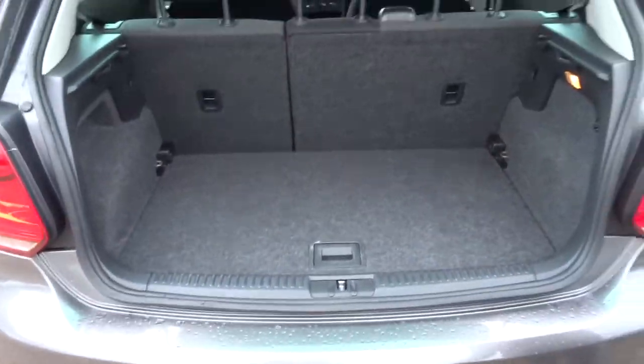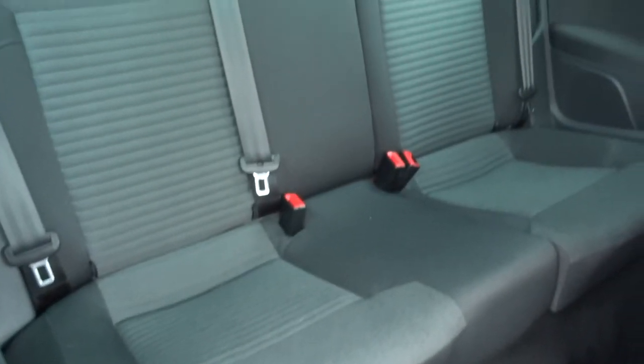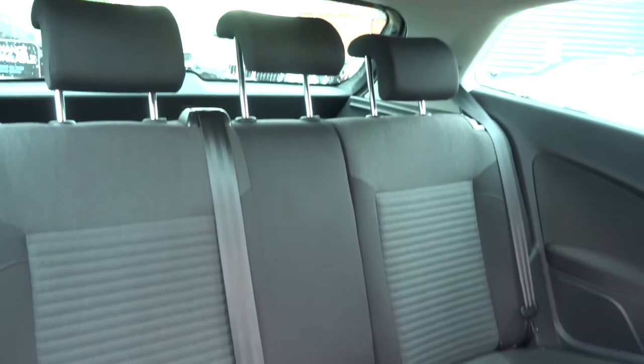If we have a look inside the car itself, we've got the two-tone interior, complete with ISOFIX.